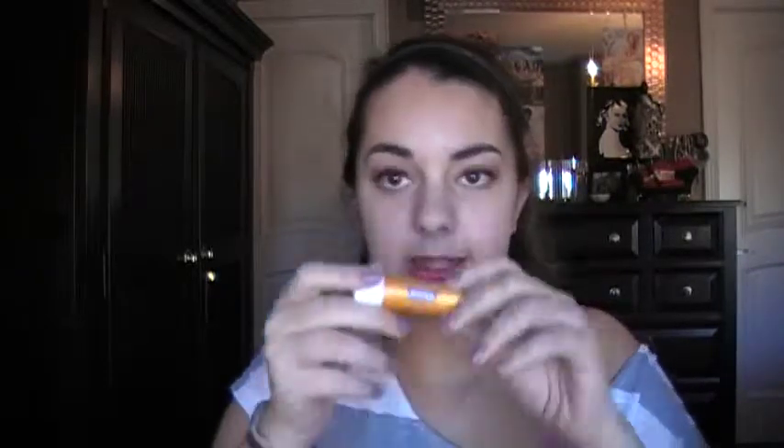It's actually a chapstick from Nivea, their waterproof sun version. I've had this since last summer and saved it because I didn't want to use it in winter - I know, it's sunny in winter too and you need SPF. But I don't want to waste my SPF in winter when it's cloudy and cold. It's super moisturizing, I really like it.